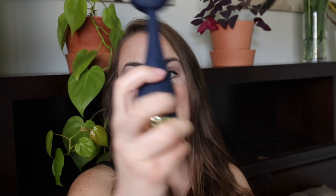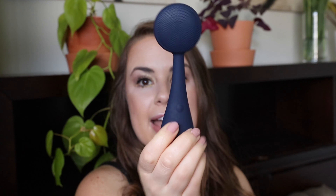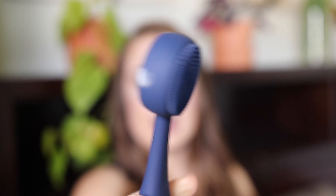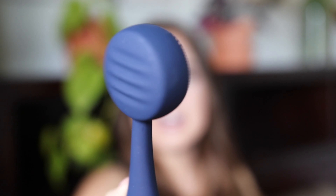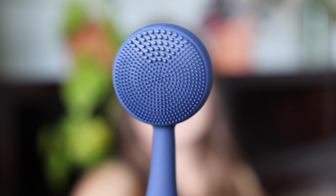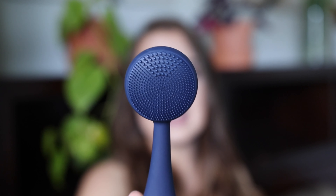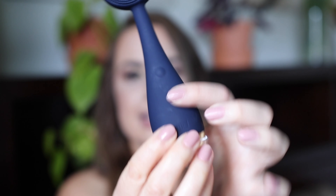Last is the PMD facial cleansing device — I have it in navy but I like the gold. It has one side for cleansing and another for applying serums. It has five different speed settings and the silicone head is antibacterial. Unlike my Clarisonic Mia, you don't have to replace the brush head, which is great. It comes with a little stand so it can stand up in your cabinet.